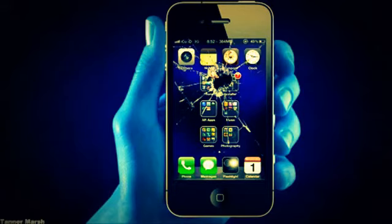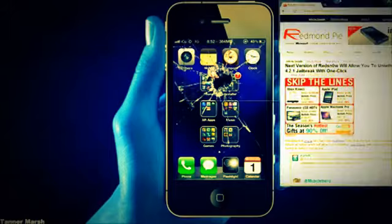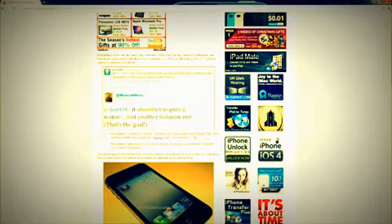Hey YouTube, it's IceEU. If you guys will remember correctly, the other day I made a video talking about an upcoming jailbreak that will be released on Christmas Eve — an untethered jailbreak for 4.2 on all iDevices. Well, there's some more news on that released today by MuscleNerd, so this is actually pretty cool.